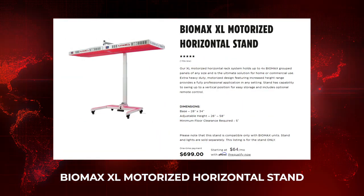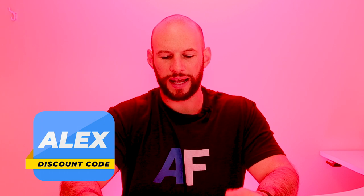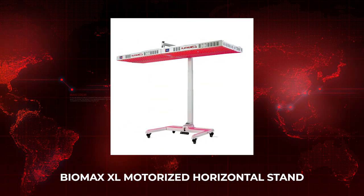Platinum LED has their motorized horizontal stand — this has been a long time coming and it's been well received. It's about $700; discount code 'alex' will save five percent on the stand. Their old non-motorized stand was about two or three hundred dollars and could only support two panels, but this new one can support four, so you can get a full body treatment lying on a bed with the light shining down.